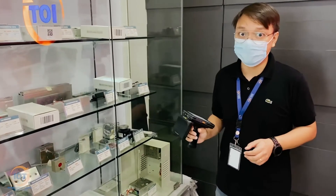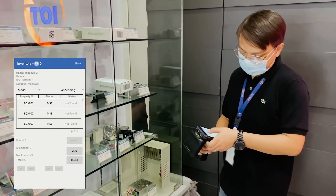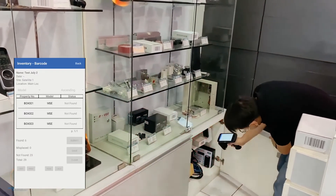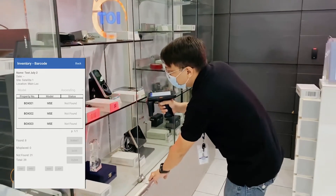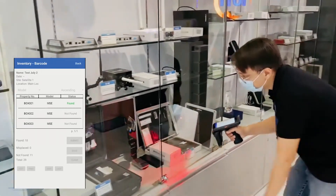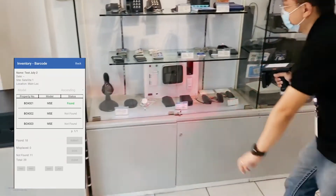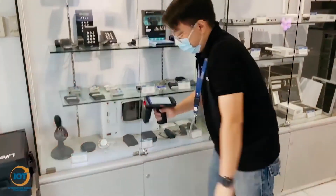Now I'm going to start an inventory process using the barcode. Now I'm done.